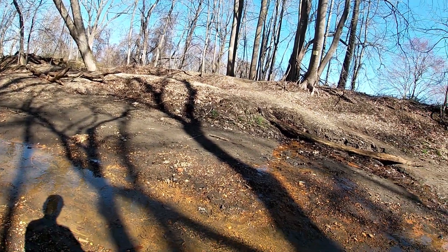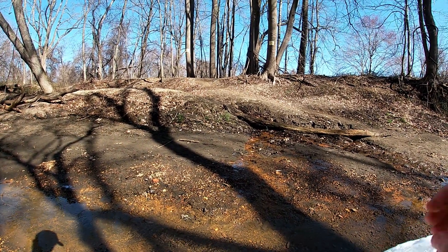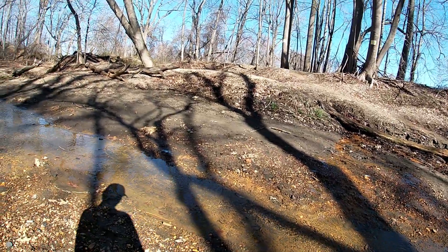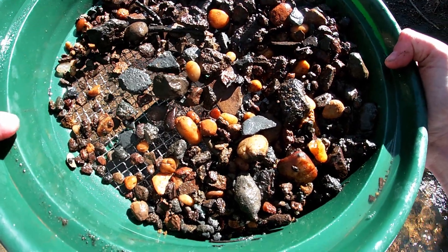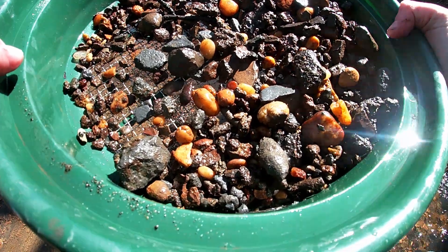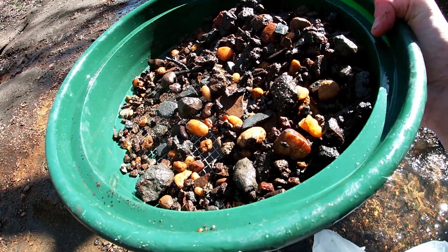Forgot my backpack today, I left the house without it, so using this Walmart bag today which isn't perfect but it'll hopefully get the job done. Here's the first sift of the day. I'm gonna do a bit of a mix of sifting and just surface hunting today — we'll see how we do. We had a lot of rain the other day but I know it was really crowded over the weekend.